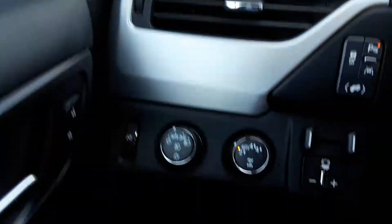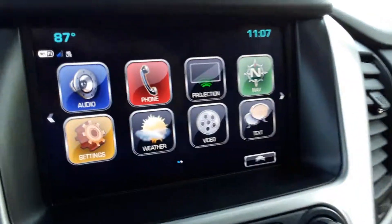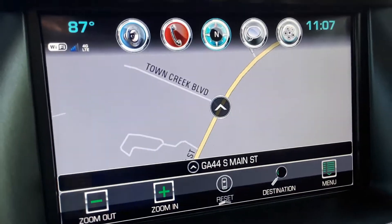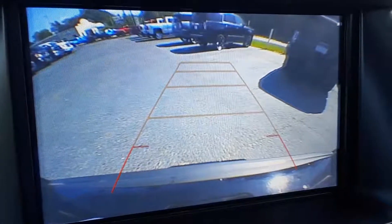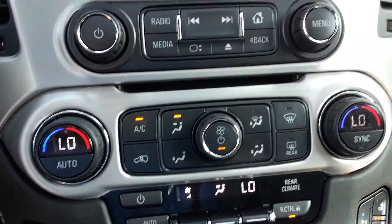It is a four-wheel drive. You have the entertainment screen with navigation and a backup camera, along with heated and ventilated driver and passenger seating with dual climate zones.